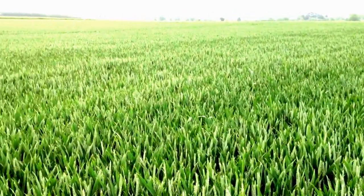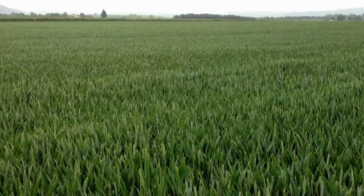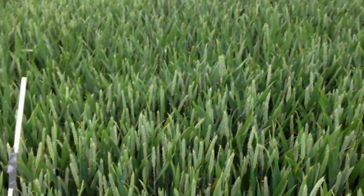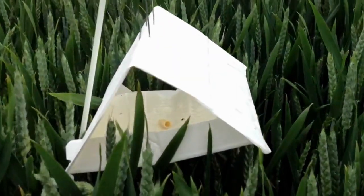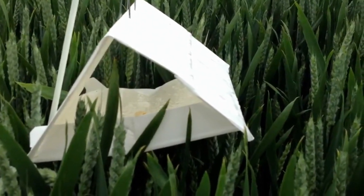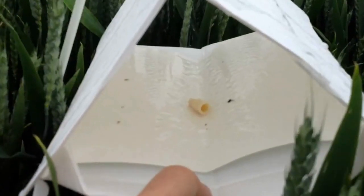In order to assess the populations we have using the integrated farm management approach, we set some pheromone traps and we've got one of those just here. These traps attract the male wheat orange blossom midges with a little bit of pheromone, and you can just see that in there.